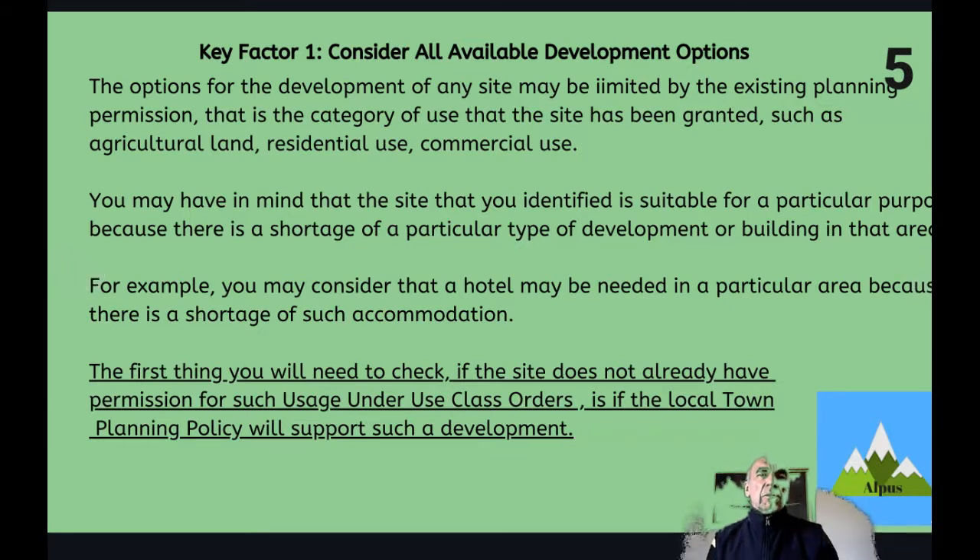Usually for a site there will be a review of a number of different options. One of the first considerations is whether the site proposed for development has the right category of use — whether it is agricultural land, residential, commercial or other. One of the first places to check is the local town planning policy, whether it will support the sort of development you're planning. For example, you'd be unlikely to receive planning approval for an industrial development on a site in a residential zoned area.